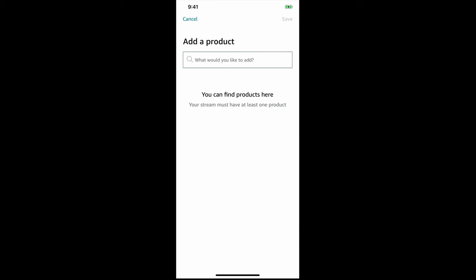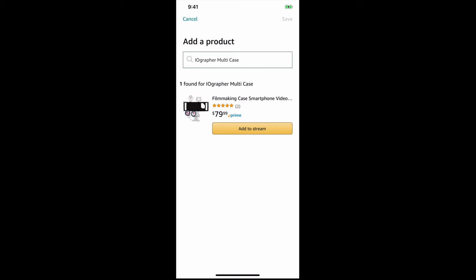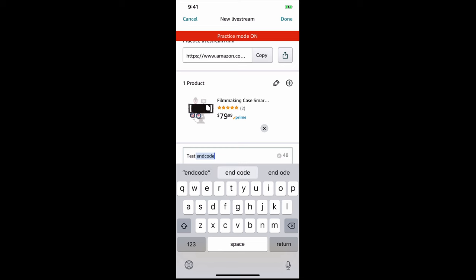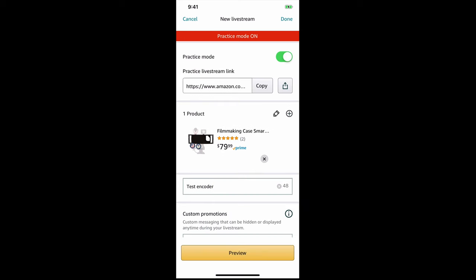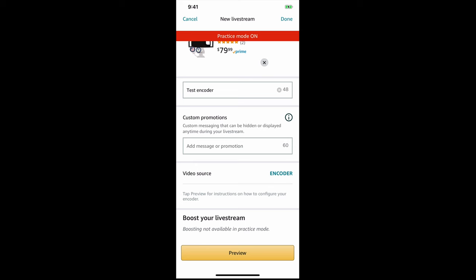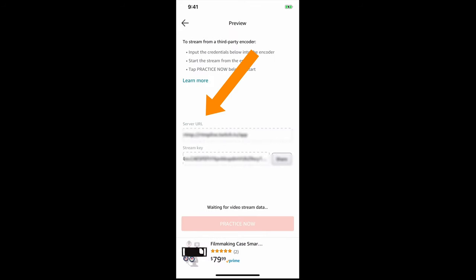Now I'll set up the encoder option. I add the product again, name this stream 'Encoder Test,' skip the custom promotion this time, and go into the encoder setting. When I hit preview in encoder mode, it gives me a custom URL and a stream key — these are what I put into the RTMP setup in Switcher Studio. Once I have all that information in there, I press 'Get Going' and the stream starts.